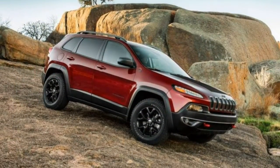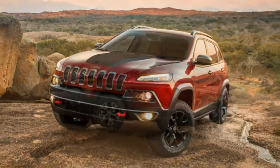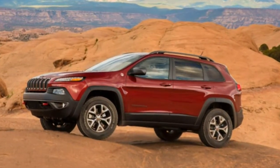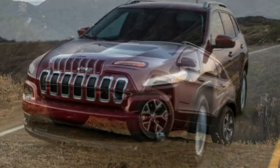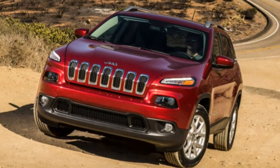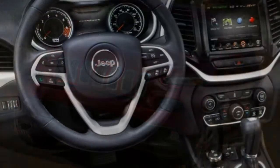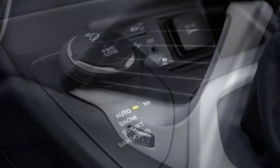Most of the Trailhawk's off-road gear can be added to the 4WD Limited with the Off-Road Adventure 2 package. The Limited can also be equipped with the trailer tow package, which adds a class 4 hitch receiver, 7- and 4-pin wiring harness, a full-size spare, load-leveling suspension, and extra engine cooling.